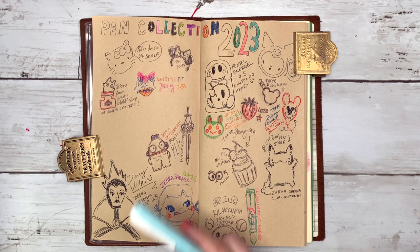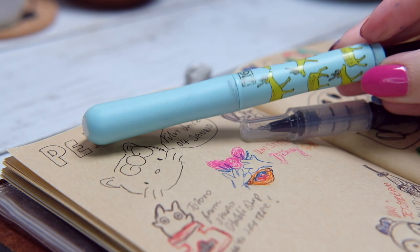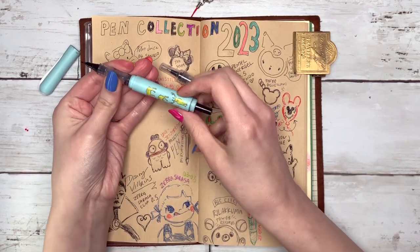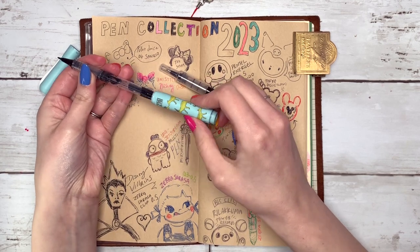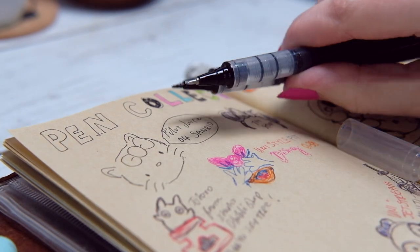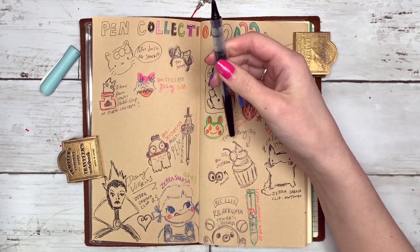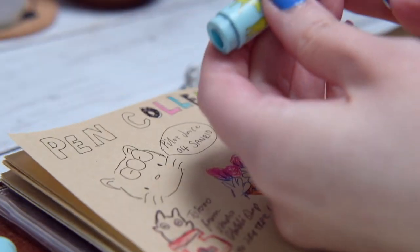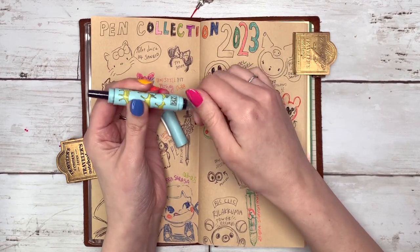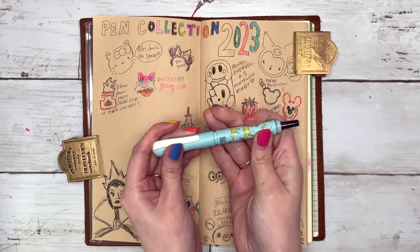Next we have some extra fine pens. This is a Kuretake Zig — I call it my Nara pen because it has deer on it and reminds me of Nara. It's very unique in that the barrel goes all the way through the middle of the pen and sticks out the other side. I think it's so cute and I've not really seen a pen designed like that. The brush pen is quite a hard brush — very scratchy to write with, but I love it. It has some resistance on the page.